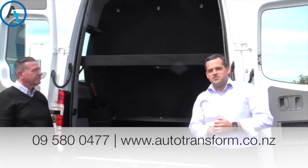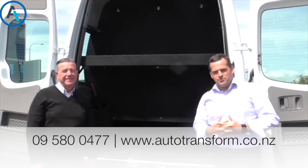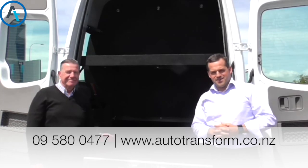For more information, please call Auto Transform on 09 5800 477, or visit us on the website Autotransform.co.nz. Thank you. Thanks, bye.